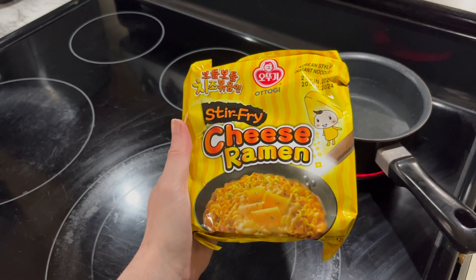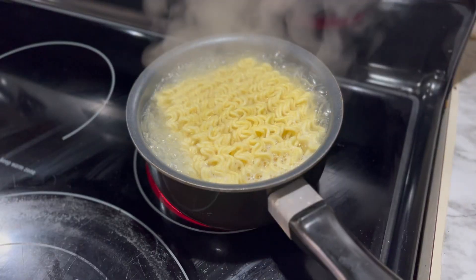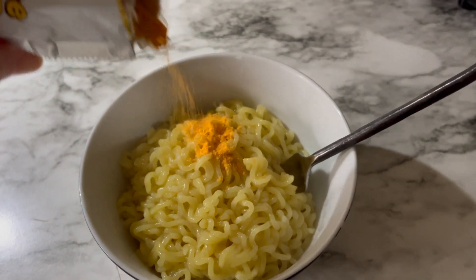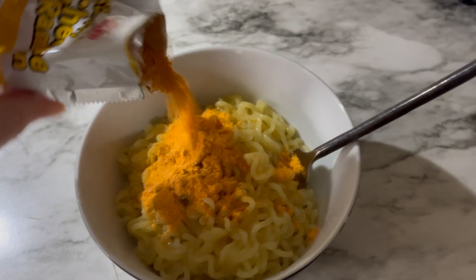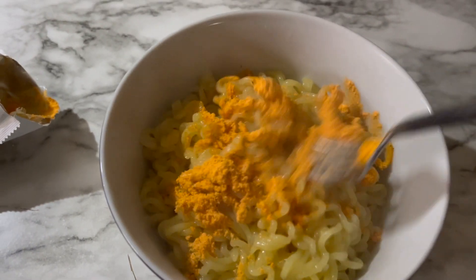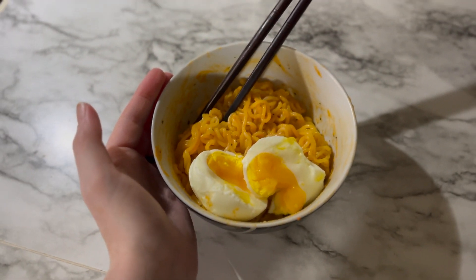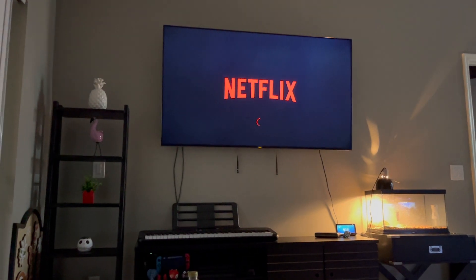For dinner I'm being lazy and I'm cooking ramen. I haven't had this ramen before — it's a cheese ramen — and it turns out it tastes exactly like mac and cheese. While I'm eating dinner I am watching some Netflix to relax.